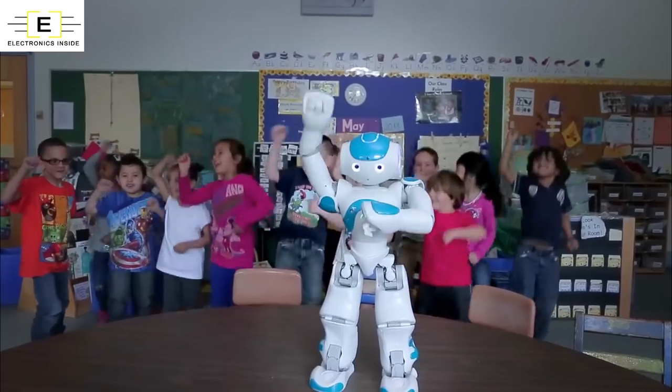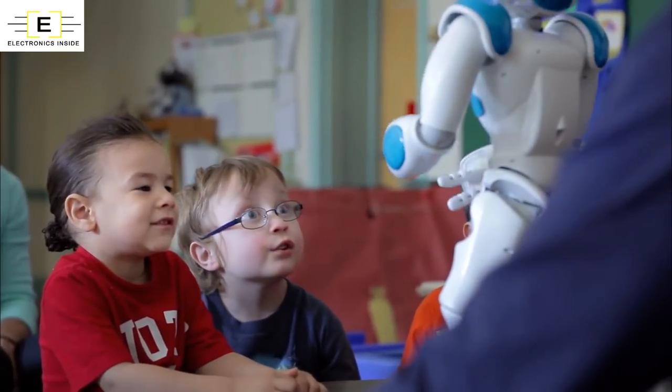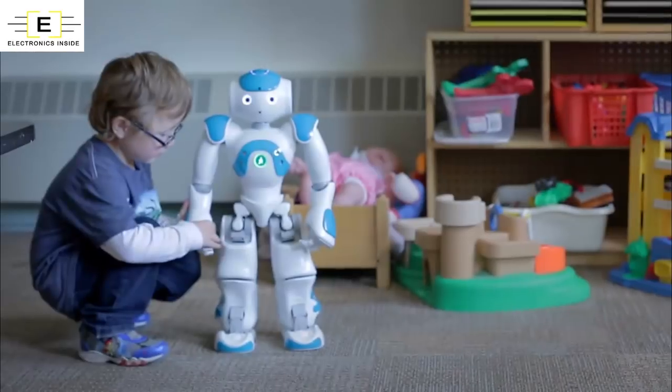NAO clears the path for a revolution in thinking, driven by those who are most intimate with autism and technology. All together with NAO, we can shape the special education world of tomorrow for the best of the children.